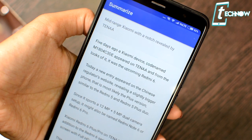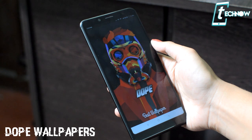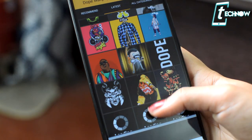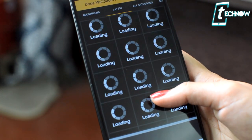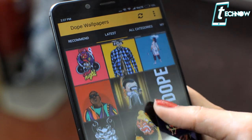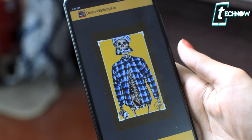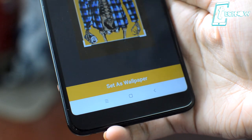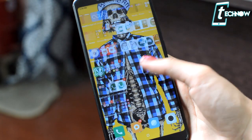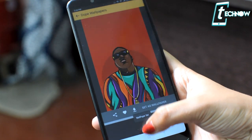Last but not the least, we have Dope Wallpapers. As I bring a wallpaper app every time, this one has some really cool wallpapers for you guys. As the name suggests, all these wallpapers will look really dope on any smartphone. You'll get various categories — Dope Wallpapers, Phone Wallpapers, Indie Wallpapers, and more. You can add them to your favorites and apply later, or download them directly on your smartphone. The wallpapers in this app are really cool.